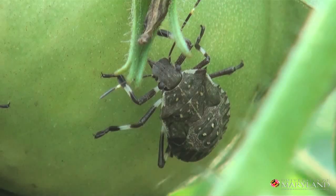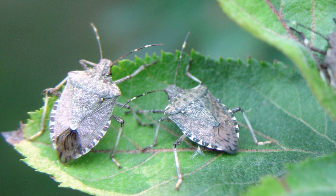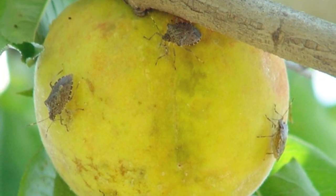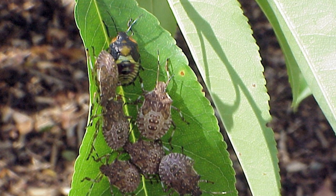Occasionally pests are introduced to the United States and it's important to track them so that we can attempt to keep them under control. A recent pest that we're concerned with is called the brown marmorated stink bug. The reason that we're concerned with this particular insect is that it has a wide variety of hosts. It'll feed on anything from fruits to vegetables in your garden and it can cause significant damage to those plants.